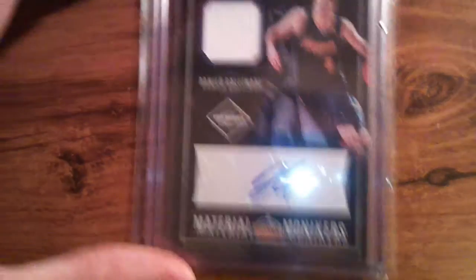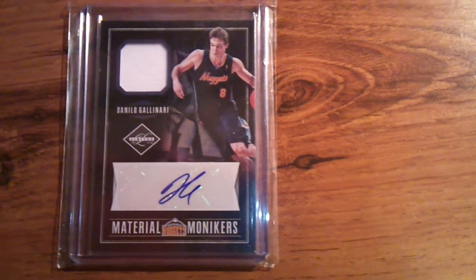And the second one is a Panini Material Monikers, which is pretty thick. Limited to 25 — 9 of 25 exactly.